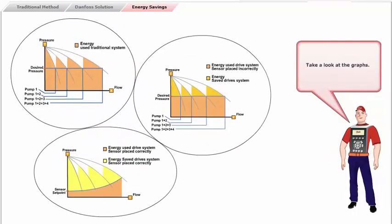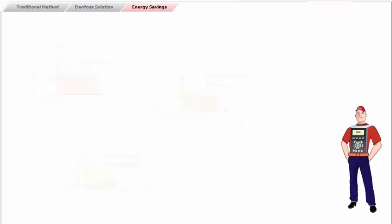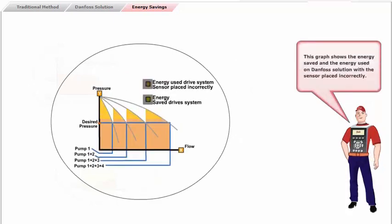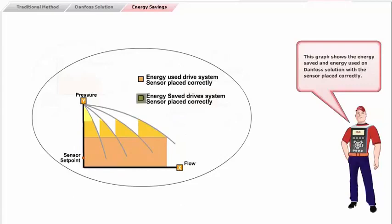The graphs show the impact of each method upon energy savings. The first graph shows the energy used in the traditional method. The second graph shows the energy saved and the energy used in the Danfoss solution with the sensor placed incorrectly. The third graph shows the energy saved and energy used in the Danfoss solution with the sensor placed correctly.